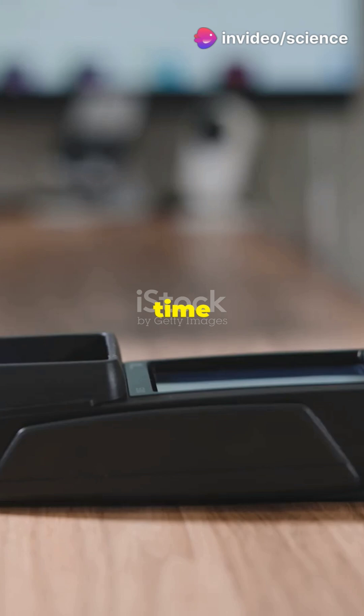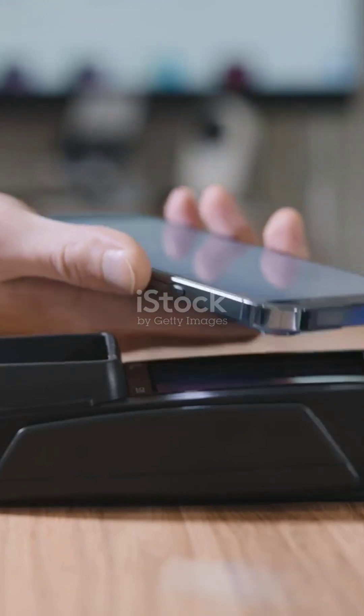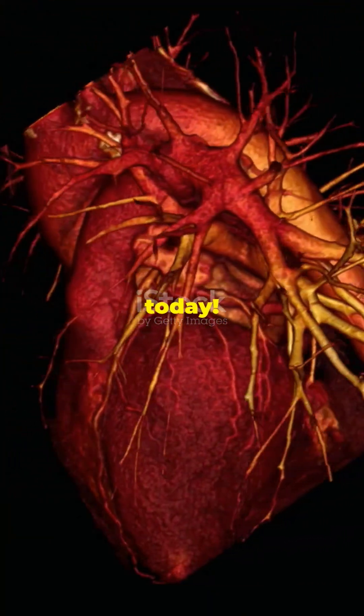So next time you're at the checkout, you'll know there's a mini light show happening every time a barcode gets scanned. Thanks for watching. Hit that like button if you learned something new today.